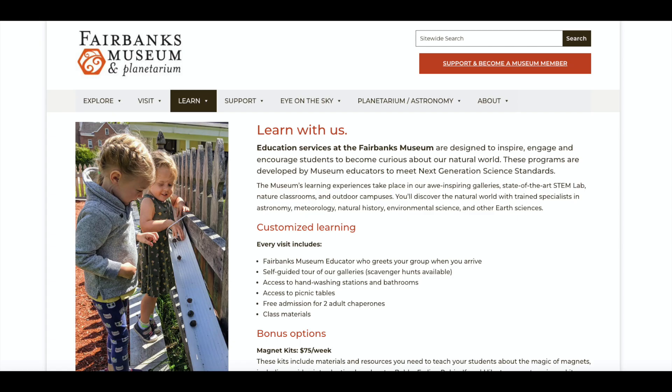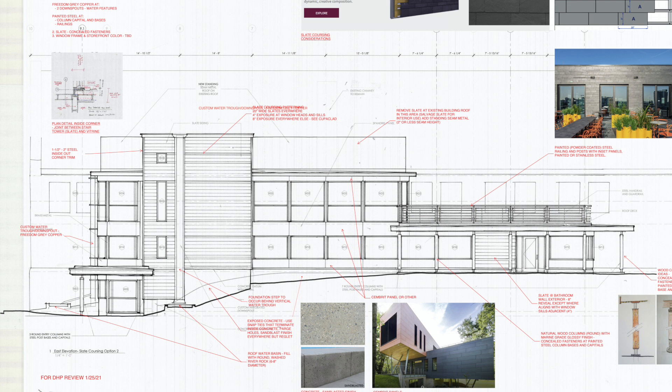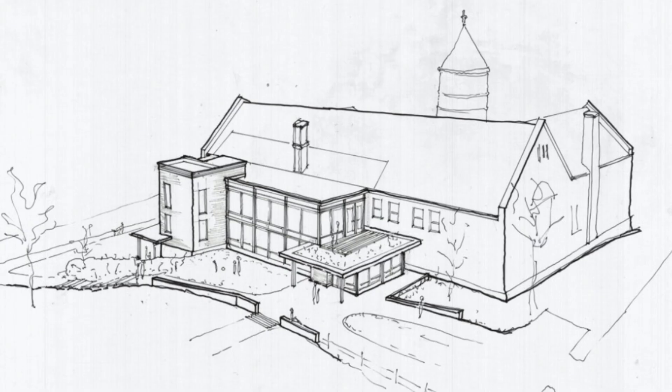Building on Fairbanks' passion and the modern-day mission to inspire wonder, curiosity, and responsibility for the natural world, the Fairbanks Museum began working in 2016 on an addition to create more exhibit space, to make the balcony of the historic museum accessible, and to make the building more resilient to climate change.